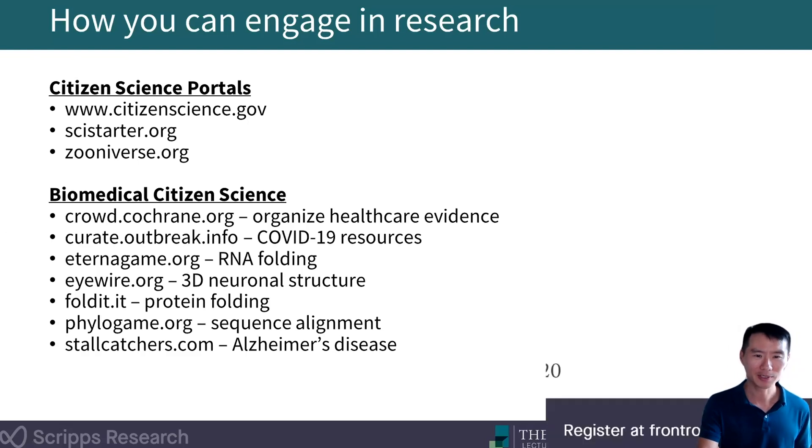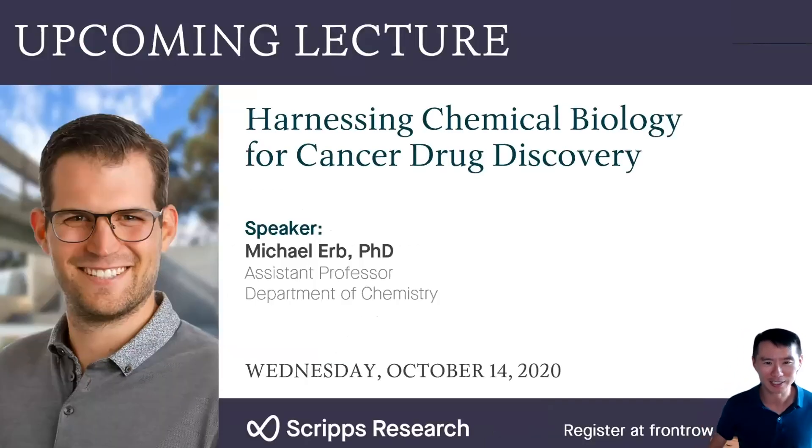The last thing I want to mention is the upcoming Front Row Lecture Series on October 14th by Michael Erb, a fantastic assistant professor in our Department of Chemistry. Really looking forward to that talk. With that, I'm happy to take questions.